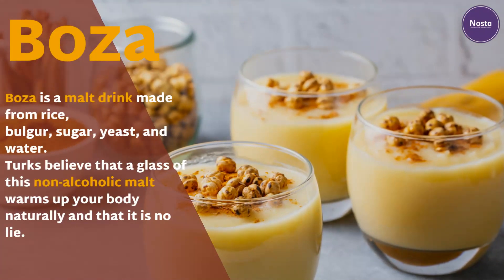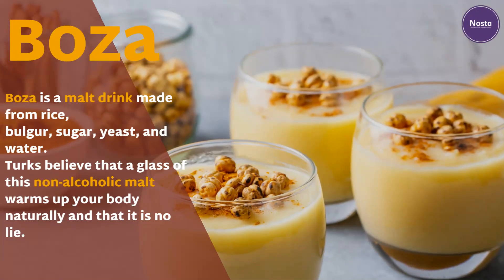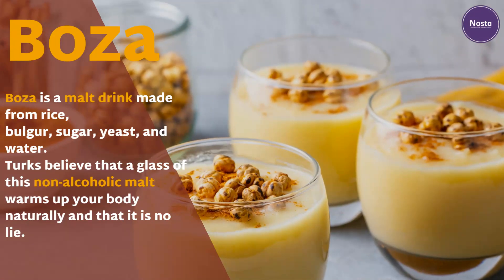Boza. Boza is a malt drink made from rice, bulgur, sugar, yeast, and water. Turks believe that a glass of this non-alcoholic malt warms up your body naturally, and that is no lie.